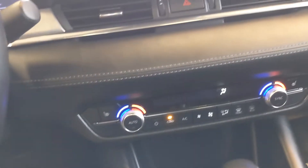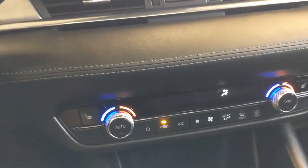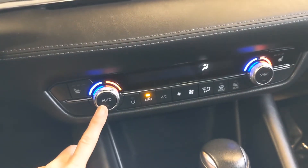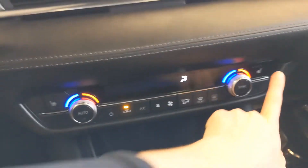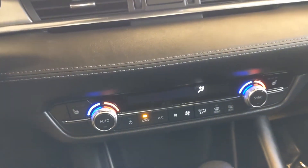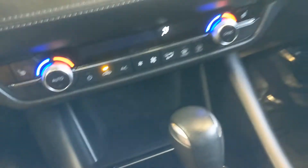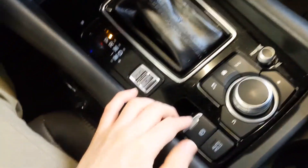Below that, you'll see your automatic climate control zones. You have dual climate control, so the passenger gets their side and the driver gets their side. You also have buttons for your heated front seats. And then below that, you'll see space for your phone, the electronic parking brake, and space for your cup holders.